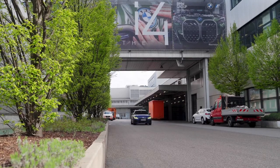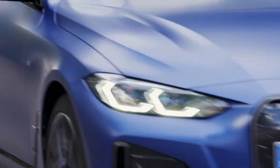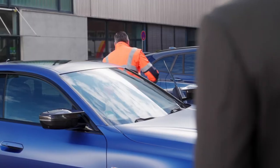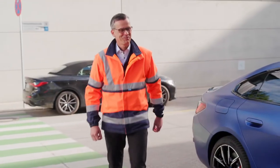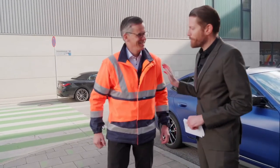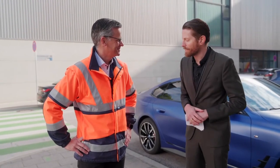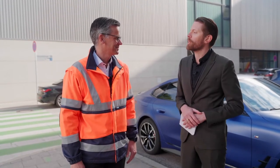Dr. Weber is just arriving in a brand new i4 electric vehicle — let's go meet up. Good morning, Christoph. Good morning, thank you so much for having me. It's a great pleasure to welcome you to Plant Munich. It's my pleasure to be here and welcome you on behalf of our global audience and AMS for this fantastic opportunity to tour the plant and talk about the transformation coming.